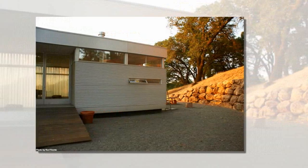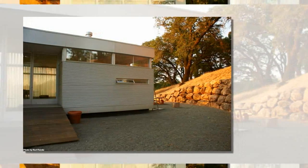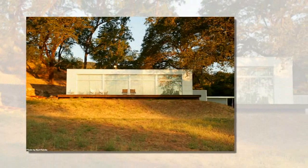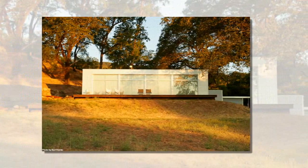Two of the more recent homes to be completed are the LV in Pope Valley and the LV in Pacifico, California. Both feature the same signature contemporary and simplistic designs, although each are decorated quite differently.